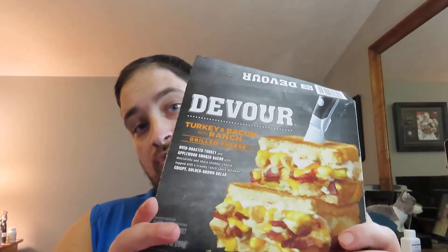I believe I reviewed the buffalo chicken one — I can't quite remember. I know I've had it a number of times, but I don't remember if I actually reviewed it or not. Either way, today I'm not going to be trying the buffalo chicken one. Today I'm going to be trying the turkey and bacon ranch grilled cheese.